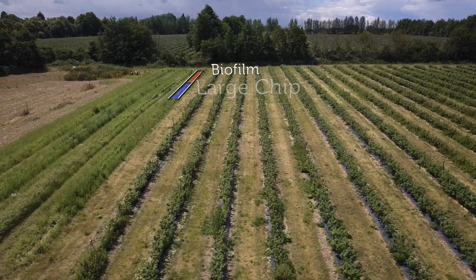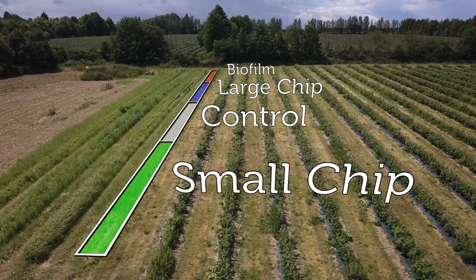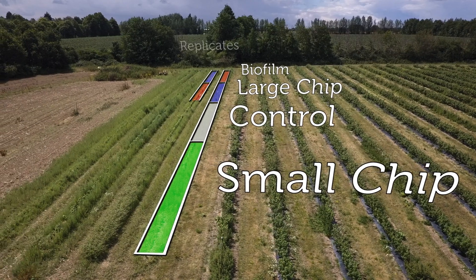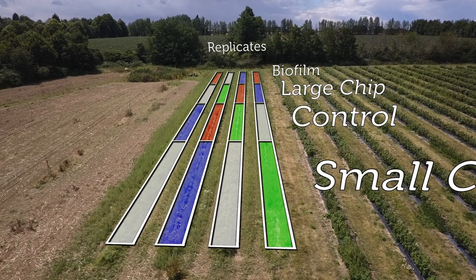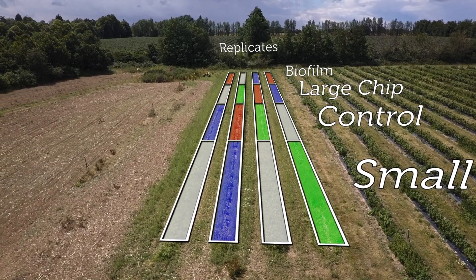Growers set up different plots of their crop with the different mulch treatments, but each treatment is repeated four times — this is what we call replicated trials — and then if something goes wrong in one of the plots we can still identify trends.